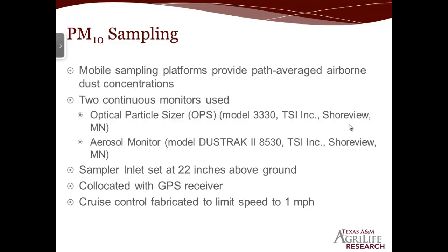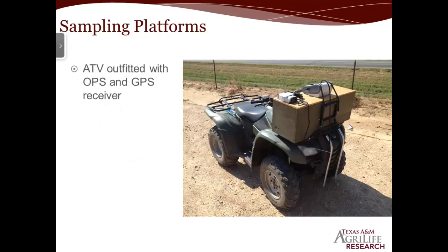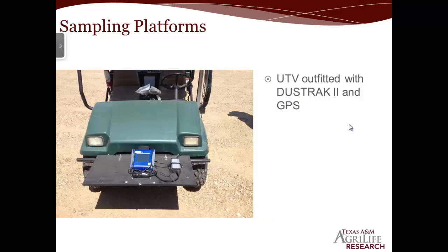For each sampler we set the inlet at 22 inches above the ground and co-located a GPS receiver along with each one so that we knew exactly where the sampler was when it took each sample. We fabricated a small cruise control for each four-wheeler to limit the speed to around one to one and a half miles an hour. The first four-wheeler was an ATV that we added the particle sizer, the OPS, and GPS receiver on. The feed yard was nice enough to lend us another machine that we put the DustTrak 2 on, set up with the inlet at 22 inches above the ground, just like on the four-wheeler.